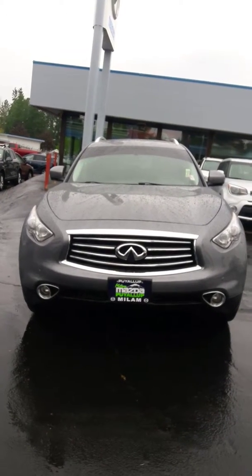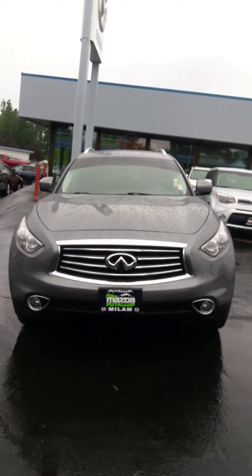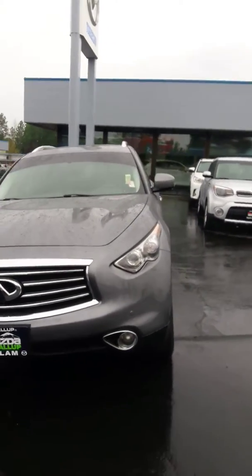Hello, Jim Dixon here, Milam Truck Country. I'm going to do a personalized walk-around video on this 2016 Infiniti QX70 that you inquired about. I'll get the outside and then the inside for you.